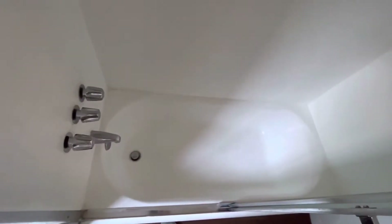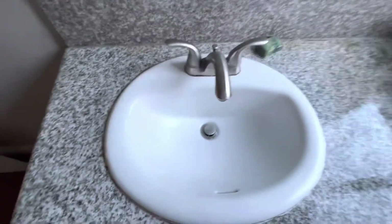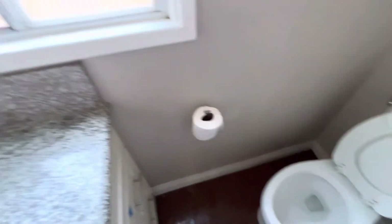The tub is spotless. Everything's been wiped down, including the fixtures — it's spotless. Mirrors — hi, that's me. The toilet is spotless.